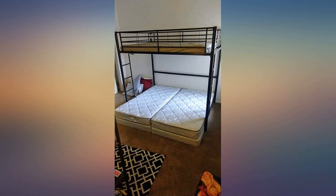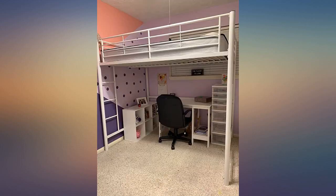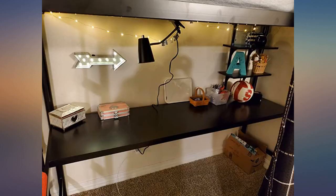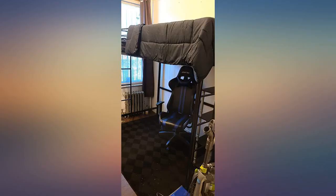I needed a twin over queen bunk in a modern style, and I believe it does not exist. So I paired this with a low profile queen bed underneath and it works great. I have it in a rental that gets a lot of abuse. After 2 years of adults climbing up and down, it still looks almost new and it is holding up great. I highly recommend.